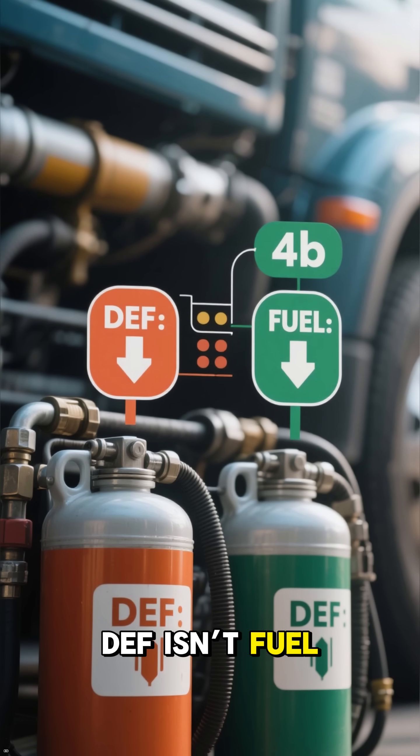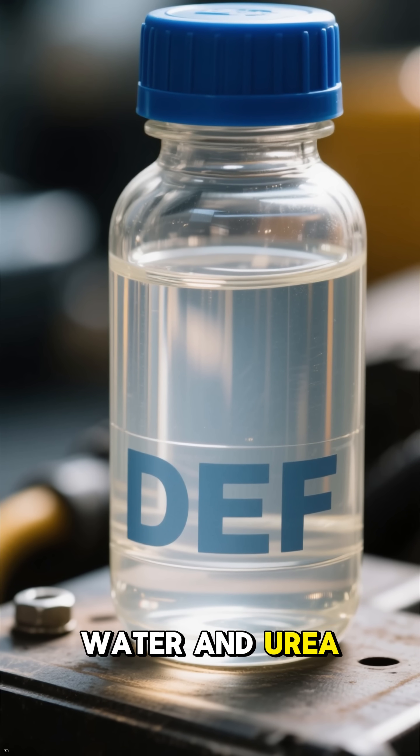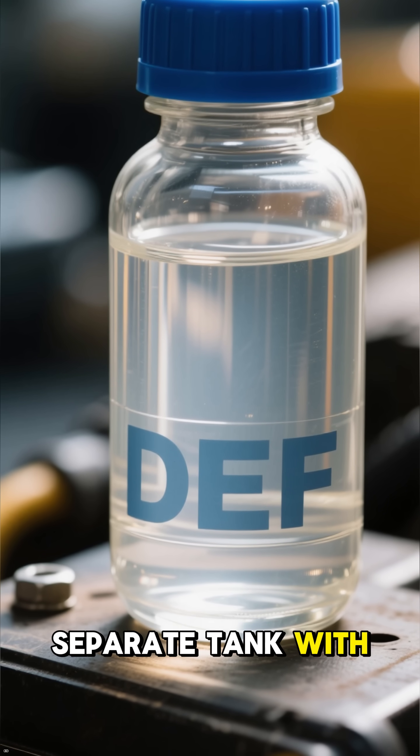DEF isn't fuel, and it isn't mixed with fuel. It's a clear solution made of water and urea, stored in a separate tank with a blue cap.